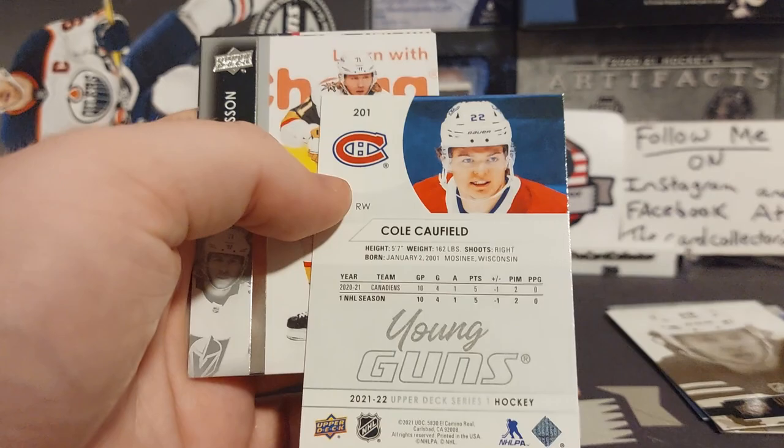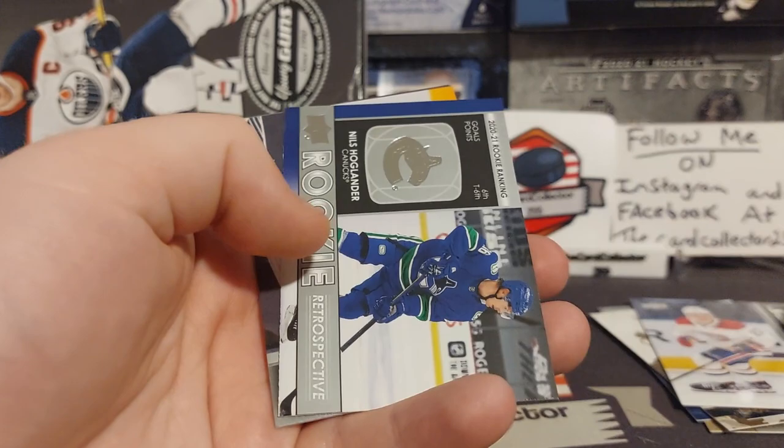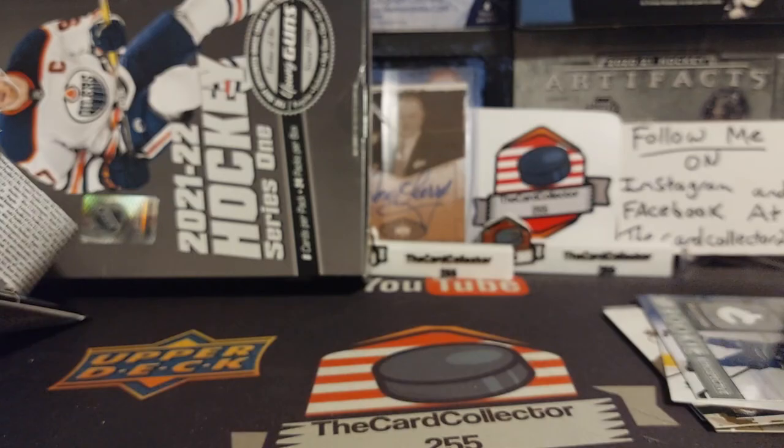Gallagher, Goudreau — there we go, Zadina and a Caulfield Young Gun! This box — I had a feeling, this was one of the last boxes on the shelf, and the guy said he's seen six or seven boxes opened and Caulfield wasn't pulled yet. So there it is. Box paid for itself already. We're gonna see what other Young Guns we get.